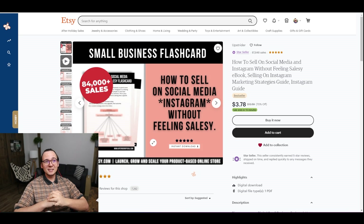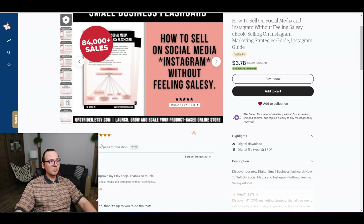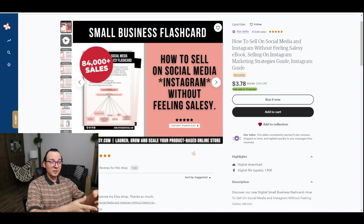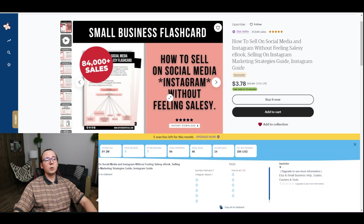After doing a little bit of research, I found this one: 'How to Sell on Social Media and Instagram Without Feeling Salesy' — an ebook selling on Instagram marketing strategies guide. I really like this one. A lot of people are interested in selling online on platforms like Instagram and want to find some guidance. This book costs $3.78, this whole store has 87,000 sales overall, and this particular product has four reviews. Using EverBee's product analysis, I can see it's only two months old and getting around 24 sales a month.